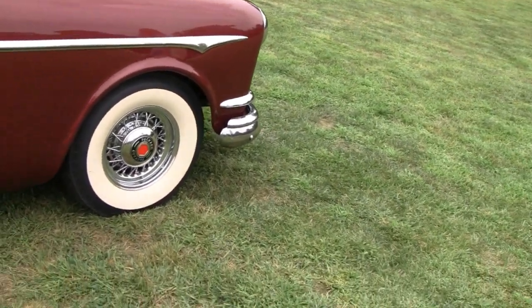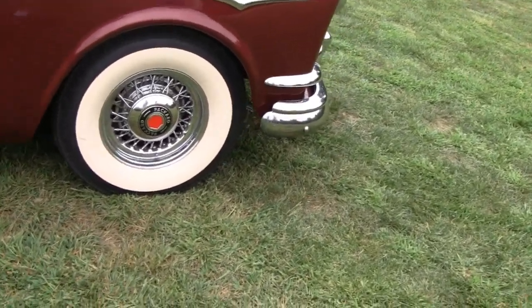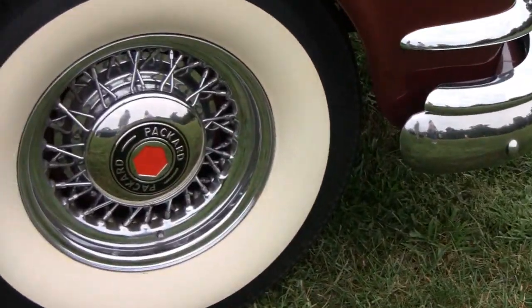Big gangster whitewalls. Spoke rims — not sure if they are real or not.